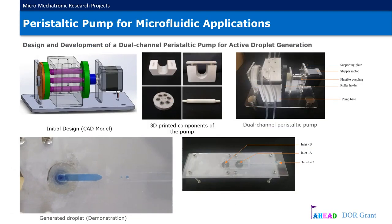A peristaltic pump with dual channels was designed and developed for active droplet generation. The pump consists of three rollers which are used to press two flexible tubes, a pump base which guides the two flexible tubes, two roller holders, and a stepper motor which helps to rotate the roller holders with three rollers via a flexible coupling. 3D printing technology was utilized in fabricating the geometry of the peristaltic pump.